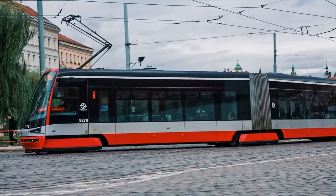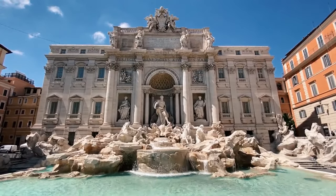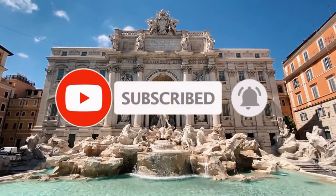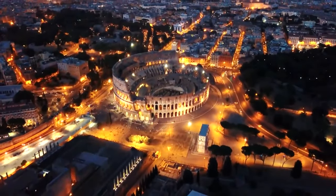Trains in Europe are cozy and fast, resulting in a great alternative to planes and cutting travel time from airports to the city center. Remember to subscribe to the channel and like the video if you haven't already — it is really important to us. Without further ado, let's dive into our Italian tour.